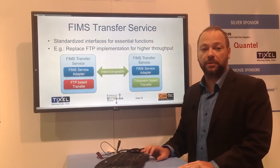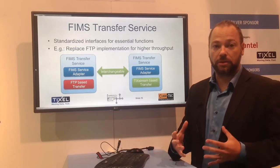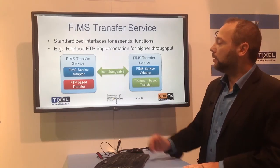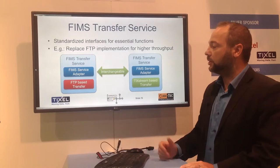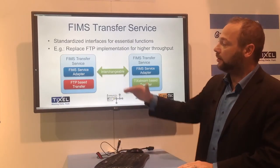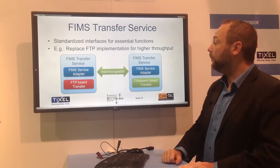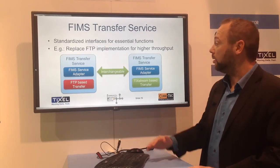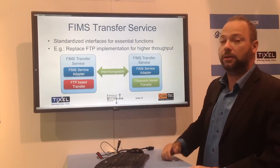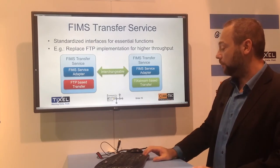How does FIMS come into play? FIMS offers TIXL the opportunity to provide our transfer service over a compliant, standardized interface. On one side, we see a traditional FTP-based transfer wrapped within a FIMS transfer service interface. This interface looks exactly the same as our FIMS service adapter, making it interchangeable for end-users. The client code doesn't have to change anything, because it looks the same — but underneath, we can use a more sophisticated transfer mechanism like TIXL's stick stream transfers.